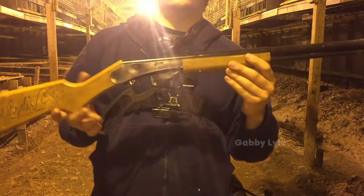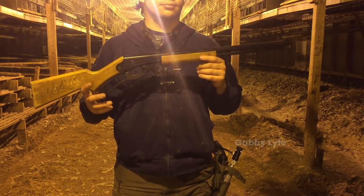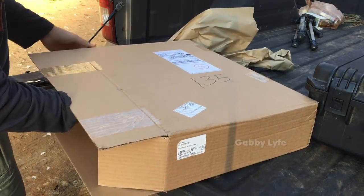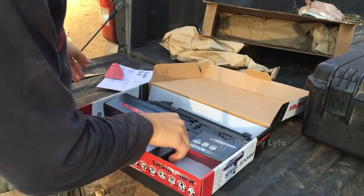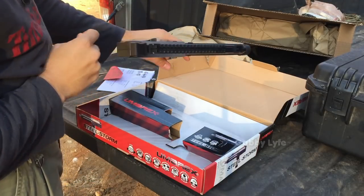In years past I've used my Daisy Red Ryder or some other lever action BB gun to do the job, but now that I'm older I can afford some fancier BB guns. The revolver is a Crosman Vigilante and the machine pistol is a Umarex Steelstorm. Both can do the job, but I'm still looking for that perfect BB gun for this kind of work.